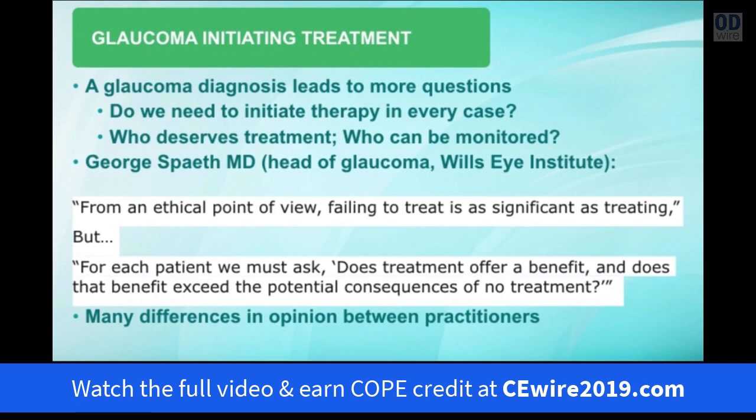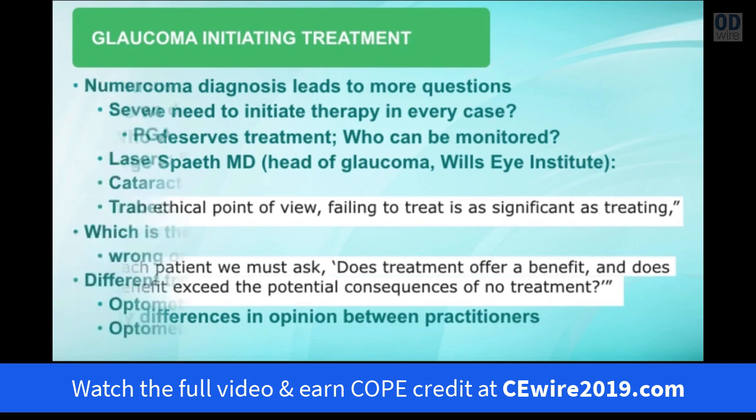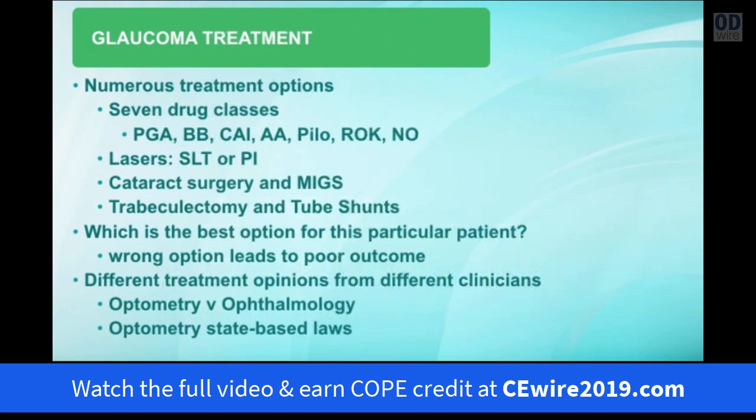There are differences in opinion between different practitioners on how to manage the same glaucoma circumstance. Speaking of topical treatment, we currently have seven classes of drugs: prostaglandin analogs, beta blockers, carbonic anhydrase inhibitors, alpha agonists, pilocarpine cholinergics, rho-kinase inhibitors, and the new nitric oxide-donating latanoprostene bunod. With lasers we have SLT and PIs. We also have cataract surgery, minimally invasive glaucoma surgery such as the iStent, trabeculectomy, and tube shunt surgery. Choosing the wrong option may lead to a poorer outcome for your patient.